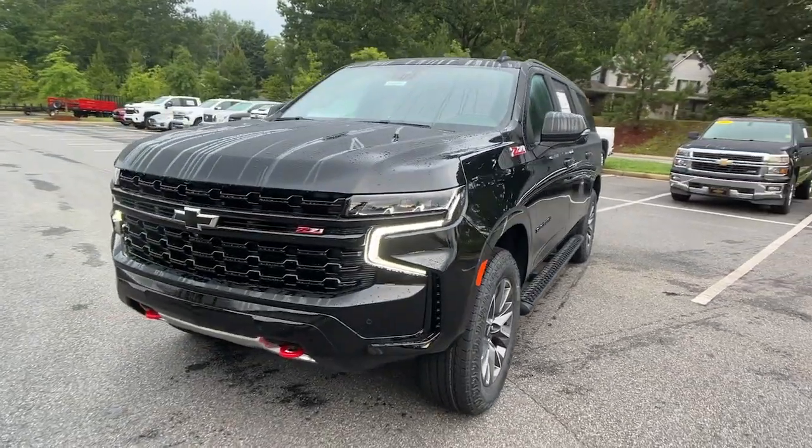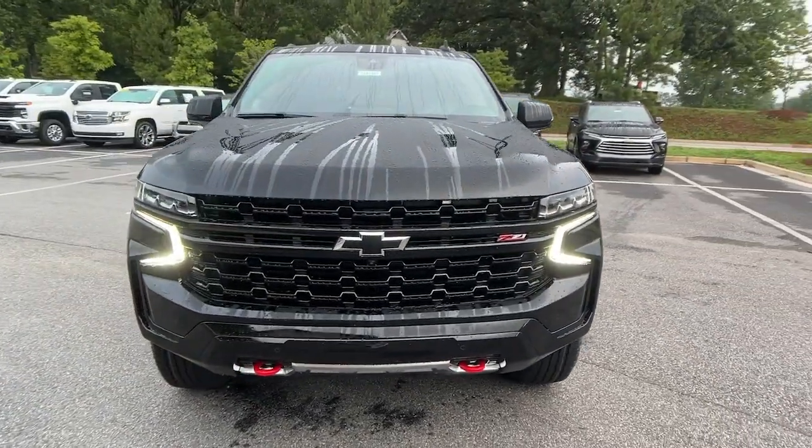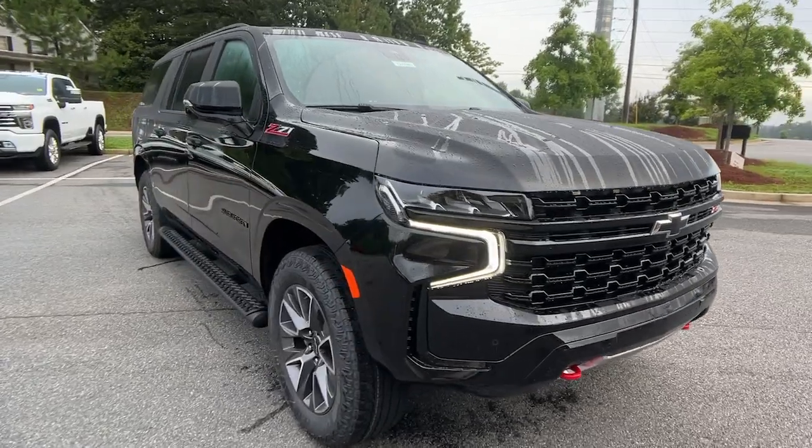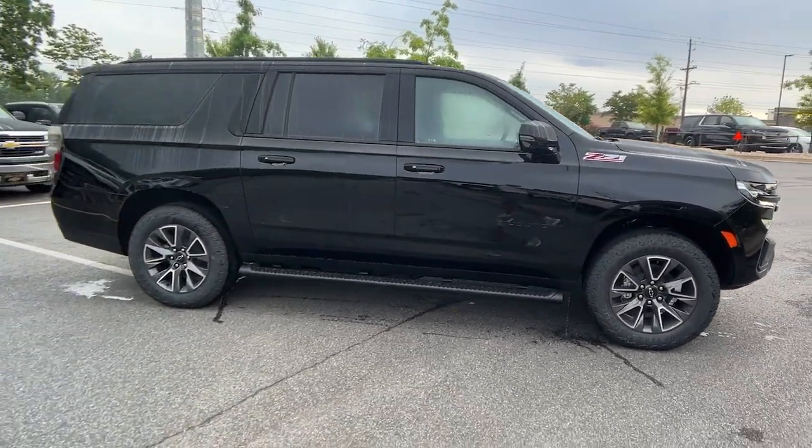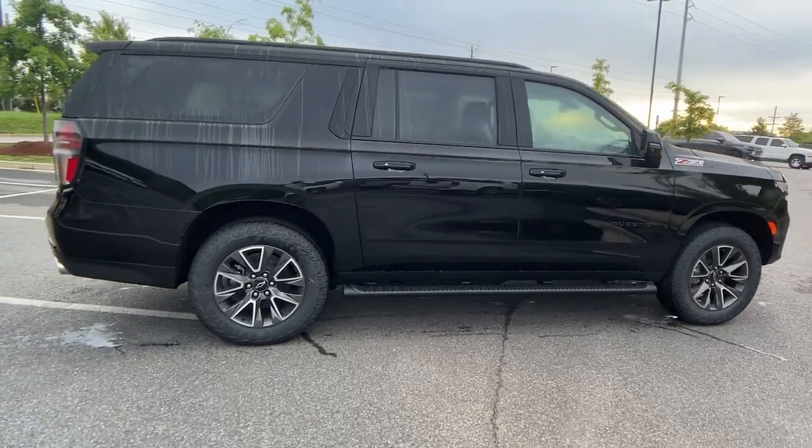You'll have love at first sight with the 2024 Chevrolet Suburban. Whether you're taking that road trip or tackling a big project, keep your family safe, comfortable, and connected in the Suburban.